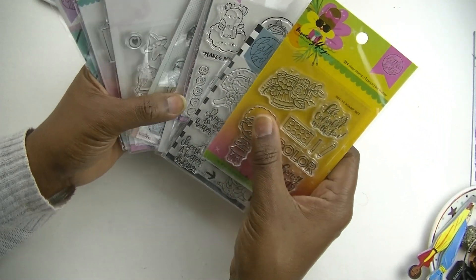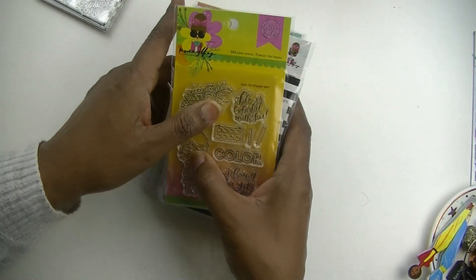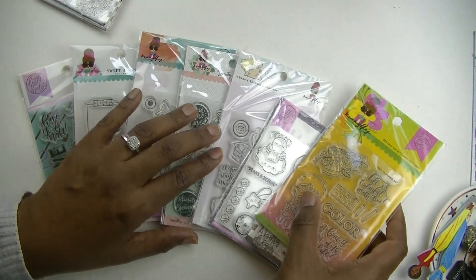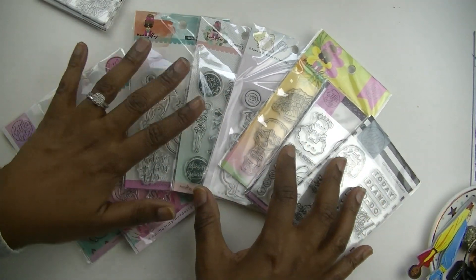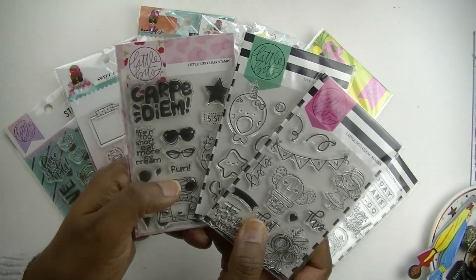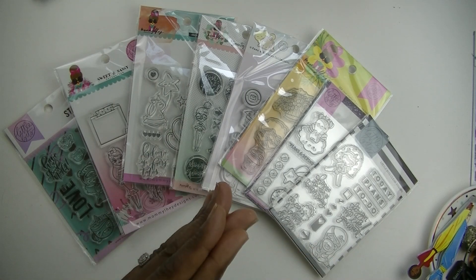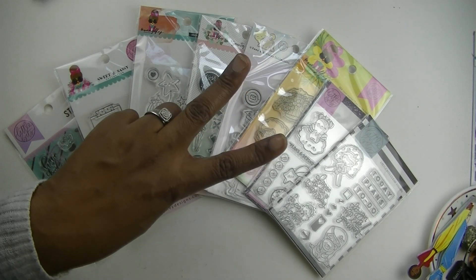Using stamps is also a perfect way to keep my Hobonichi Cousin from getting too chunky. Thank you so much for joining me for this video — if you enjoyed it, give me a big thumbs up. If you're not already part of the Piece of the Plans fam, hit that subscribe button and notification bell. Don't forget to enter the giveaway for a chance to win these three stamp sets from Mommy Lay. I hope your week is full of love, joy, and most of all peace — I'll see you next time!